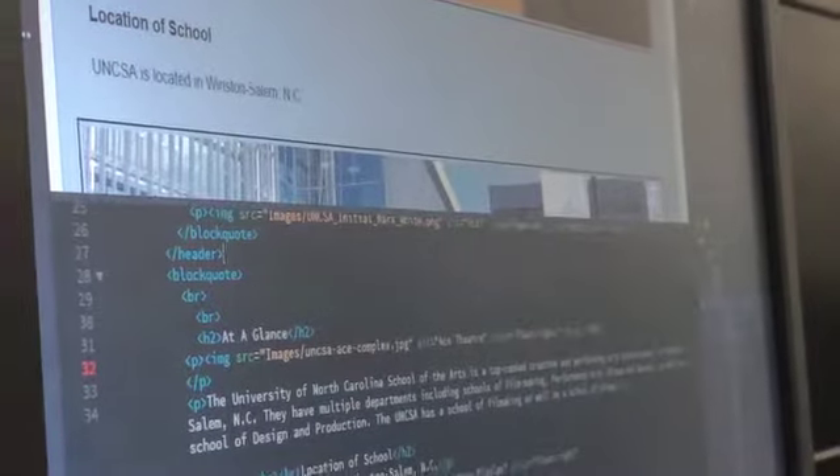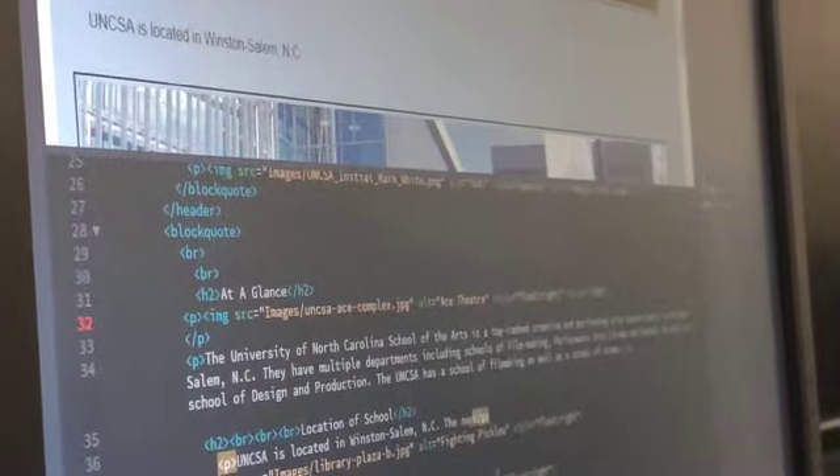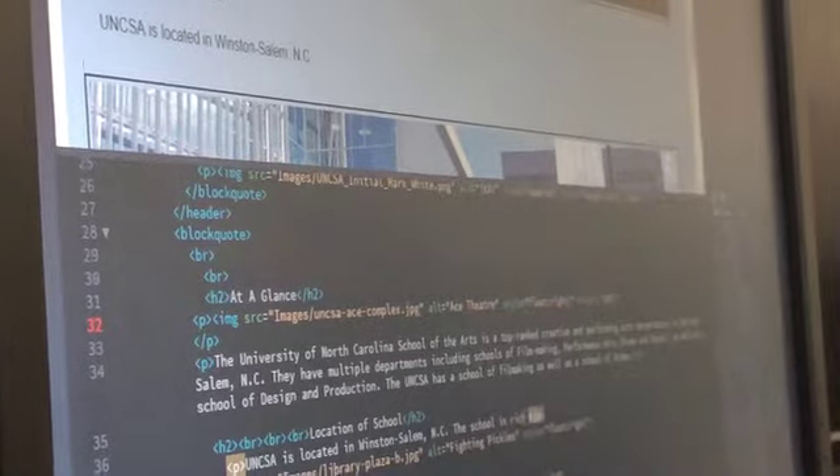My favorite course would probably be Adobe Digital Design. Adobe Digital Design is a mix of taking what art and designs you've made in Photoshop or Illustrator and taking it in and adding the code to it to be able to make it a functioning website with links and buttons. The coding part is what really drew me into it — there's just so much you can do with it.